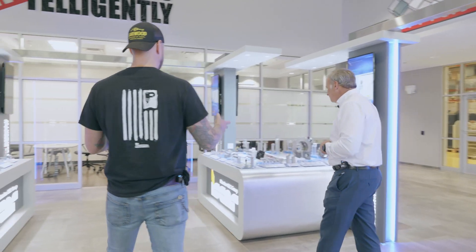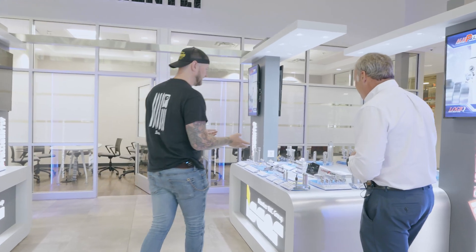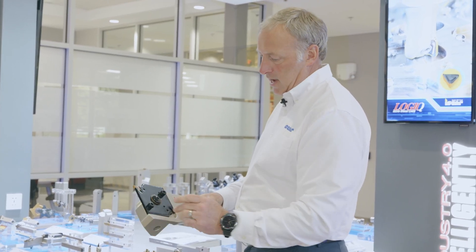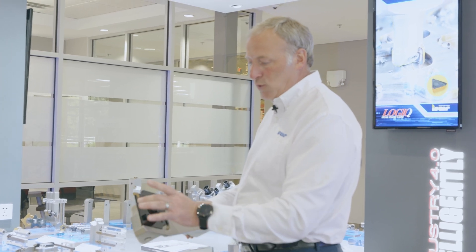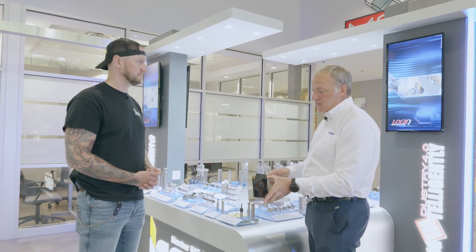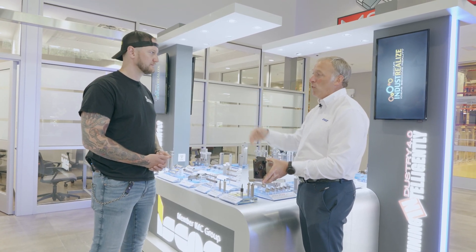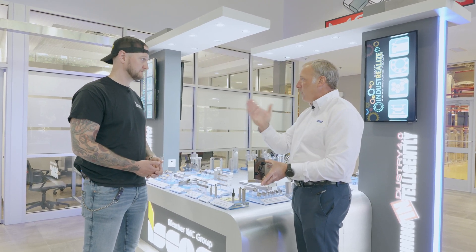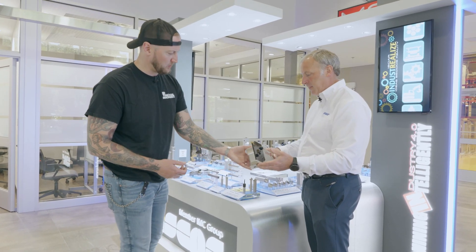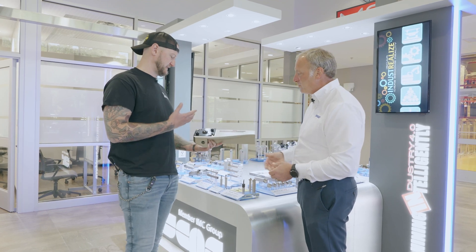ISCAR was basically founded on tools like these part-off tools. The idea was to create an interchangeable or replaceable blade with multiple stations on it. Because of this robust mounting system, that parting operation has been taken to the next level — you can be really aggressive with feed rates while maintaining surface finish, maintaining straightness, getting good tool life, and being truly productive in that operation.